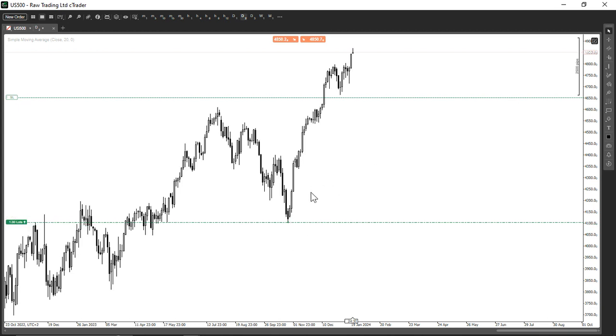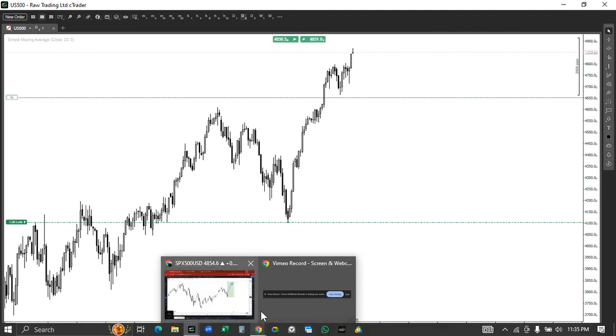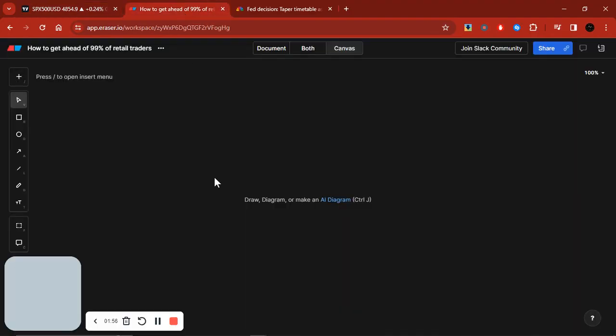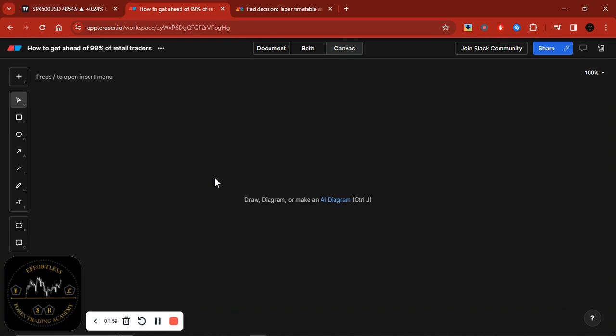Once you understand what I'm about to share, any technical analysis strategy will work regardless of how beginner or advanced, simple or complex it may be. This is essentially the S&P 500 that I bought in October 2023, and I've been holding it up to all-time highs and I'm still in the trade. To get started, I won't be sticking to technical analysis because you're fine there.